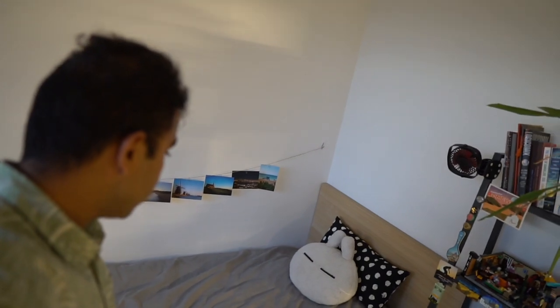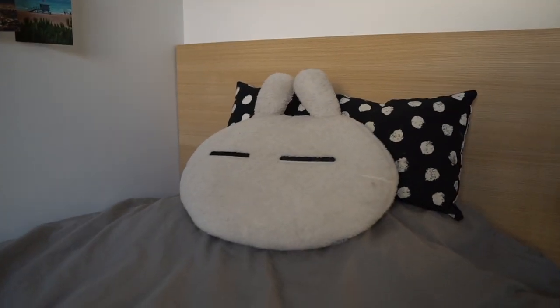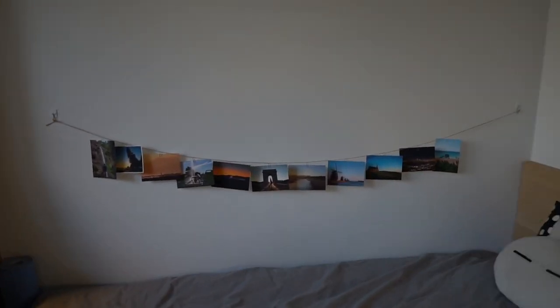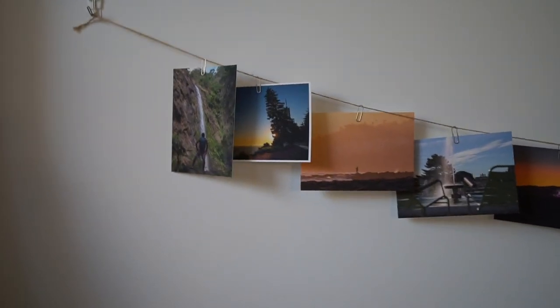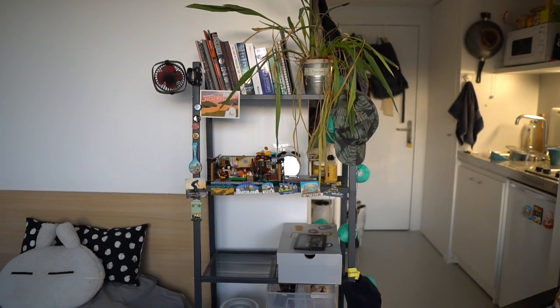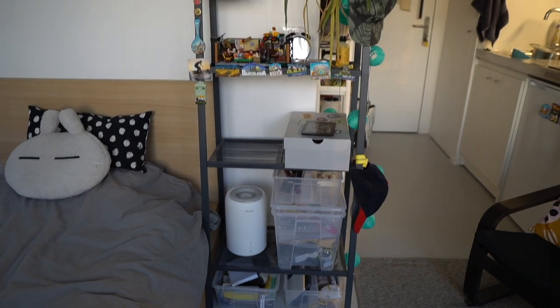Moving on from the study room to the bedroom — and we're here. This is the bedroom. Pretty simple. Got a single bed, and I've got my favorite pillow over there — I think it's really cute, I've had it for a couple of years and brought it back from India. On the wall, I have a little thread from which I hang my postcards — postcards of photos that I've taken, which I really love. Under the bed there is more storage: two big drawers where I keep my clothes. I also have a bookshelf right next to my bed — I had to move it from across the room when I got the new cabinet.